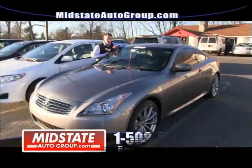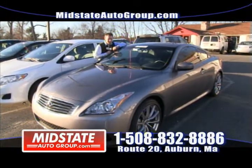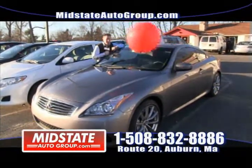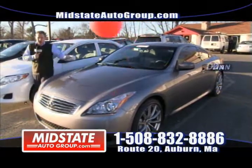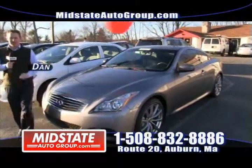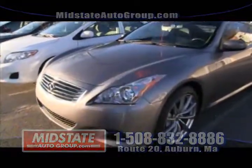Here's my best: a 2008 Infiniti G37 Type S. This vehicle only has 23,000 miles on it. Stock 20-inch wheels, leather, power seats, sunroof. Mid-State Auto Group, Route 20 in Auburn.